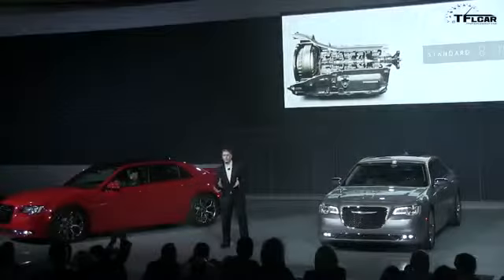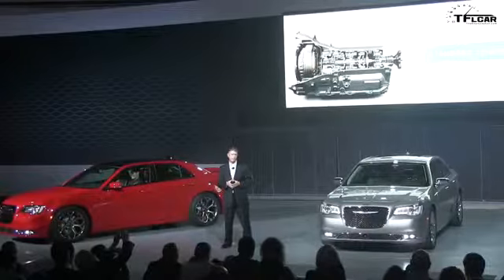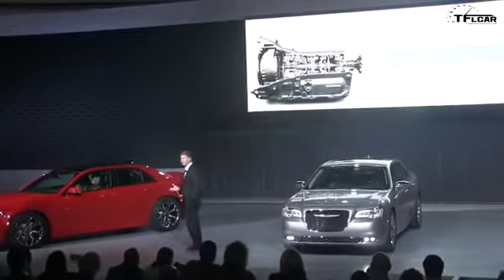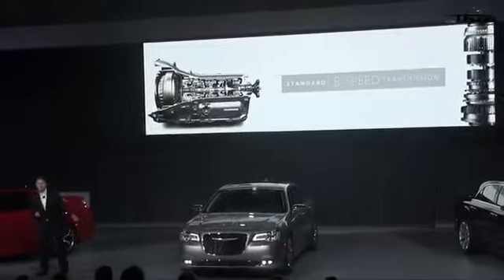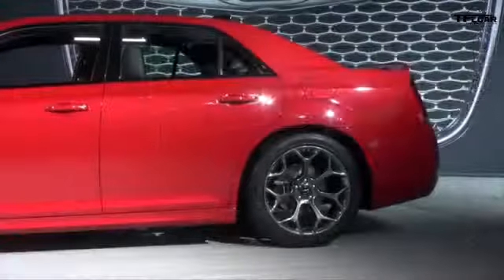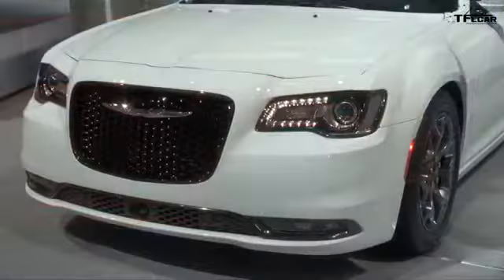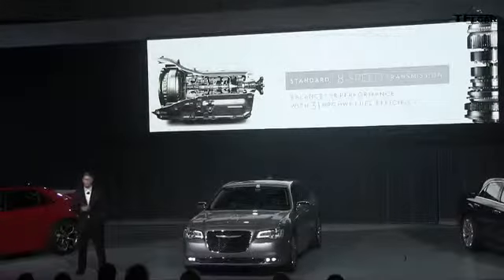The 300 comes with our exclusive and segment-exclusive TorqueFlight eight-speed automatic transmission. It's now standard on every model, and includes our 363 horsepower Hemi V8. The state-of-the-art V8 gives you eight-speed balanced performance with a segment-leading 31 miles per gallon highway fuel efficiency, giving every Chrysler 300 a level of precision, performance, and refinement found on sedans costing twice as much.